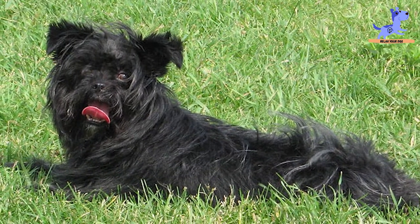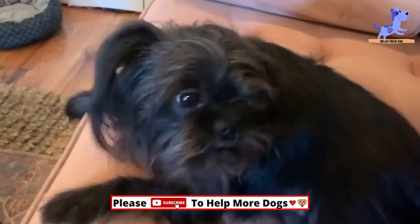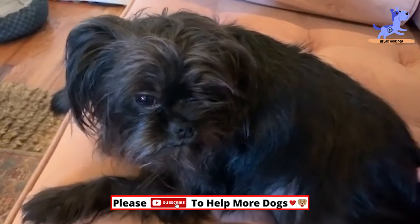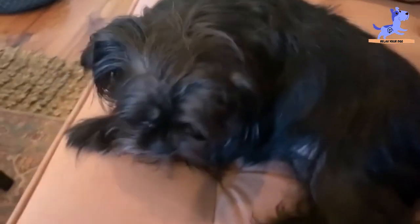Still, they can be quite courageous, which is something that has been known to get them into trouble when they attempt to dominate much bigger dogs in spite of their smaller appearance.